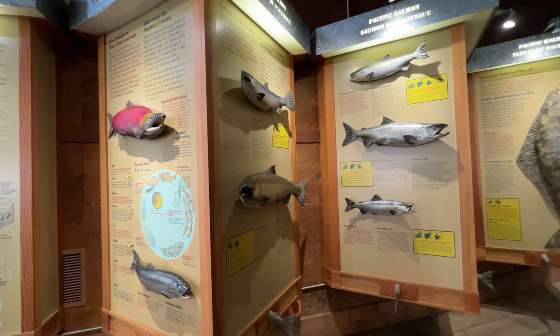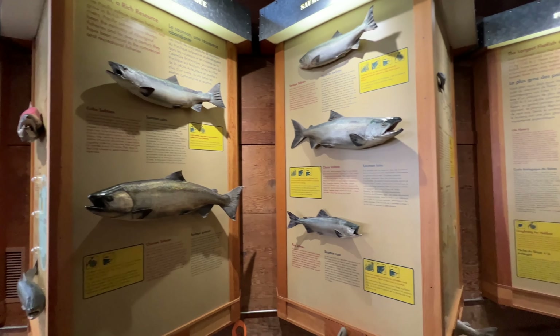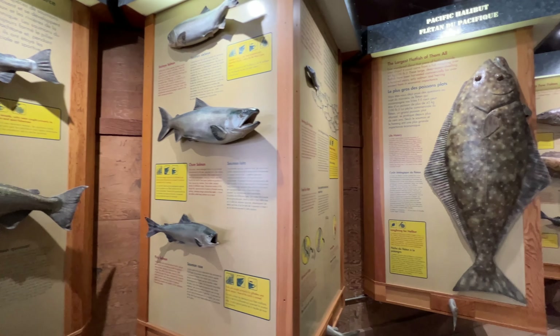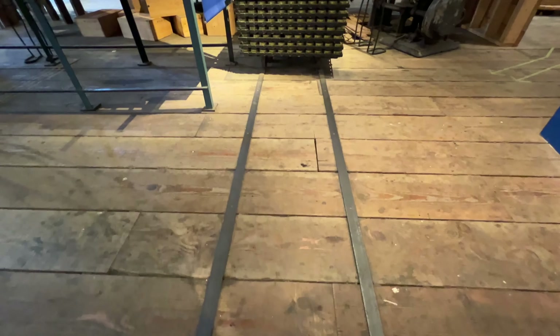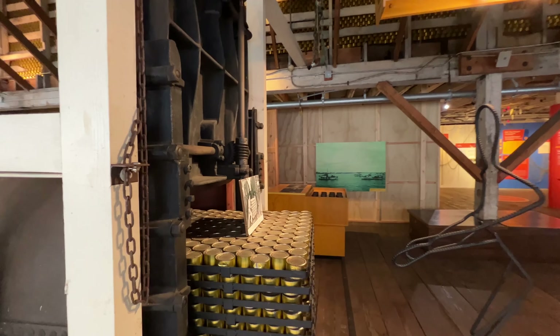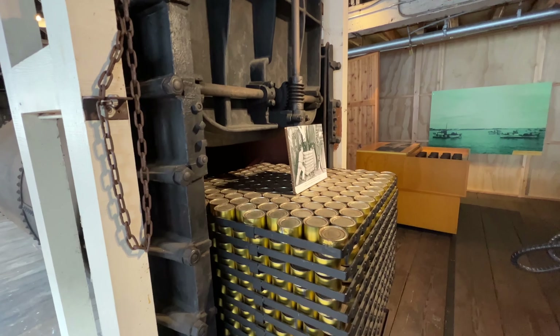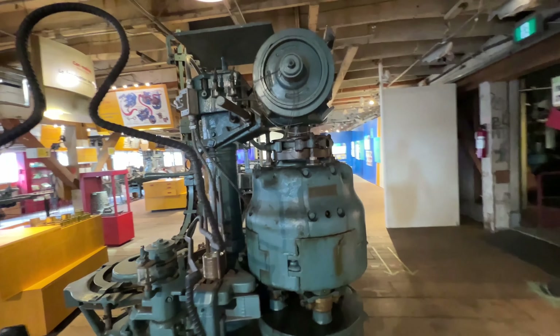Well, I'm here in Steveston, which is part of Richmond. It used to be its own little town, and this is the Gulf of Georgia Cannery. It was built in the late 19th century, 1890-something like that, and it's a historic site. You can wander around — it's quite reasonable. It was like $12 to come in, kids under 17 are free, and they have a discount for seniors. It's a cool building with great displays.